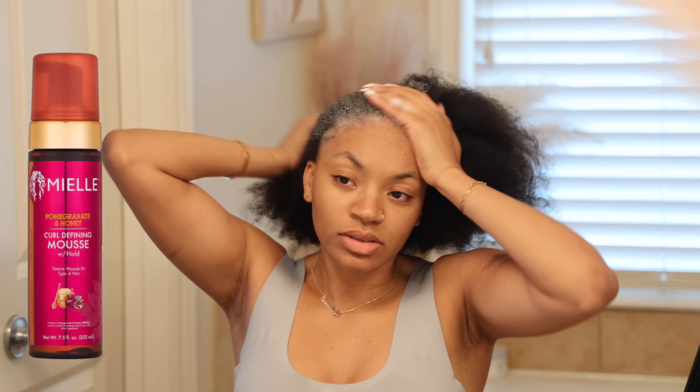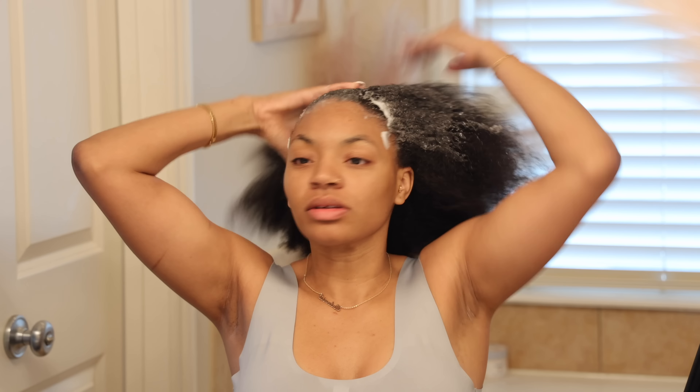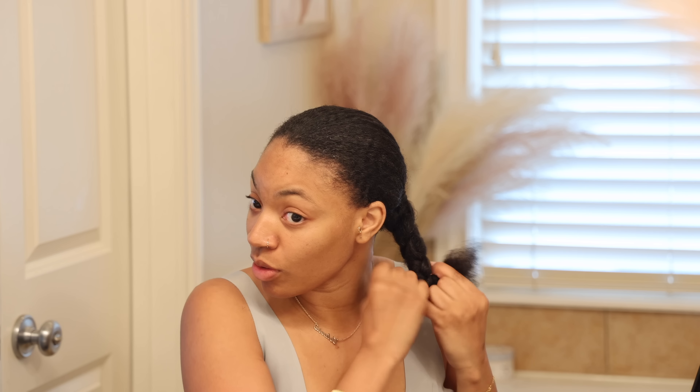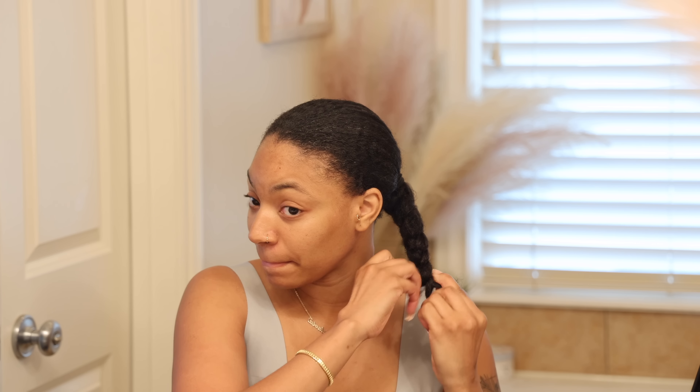With all that oiling on my hair, I still want to make sure I'm able to slick it back — and oil just does not slick my hair back, though for some people it does. So I'm going to go in with the Pomegranate and Honey Curl Defining Mousse with Hold. This is going to help me shape my hair into that ponytail look. I'm using the ponytail holder to slick my hair back, put the mousse on, and shape my hair. You can already see that mousse is slicking my hair down because it's a holding mousse.